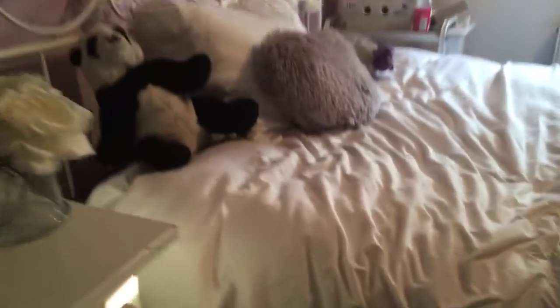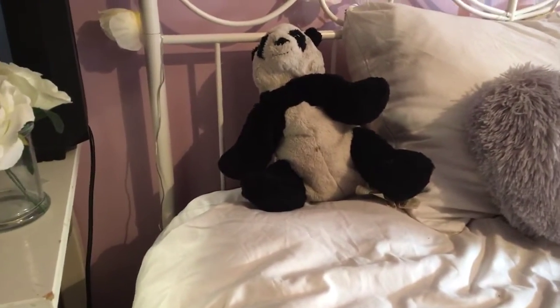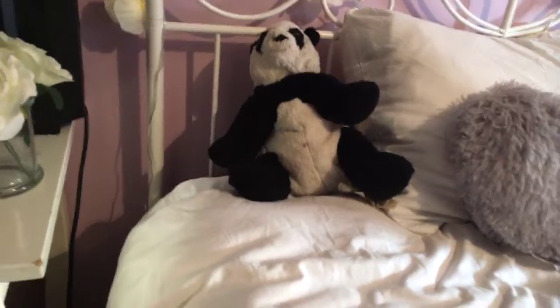So here is the bed over here — a pillow, a lovely little panda, and even my teddy. It's lovely. White colors — I sat on them so they're all crinkled, but maybe let me just uncrinkle it.